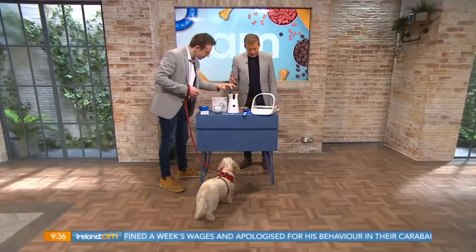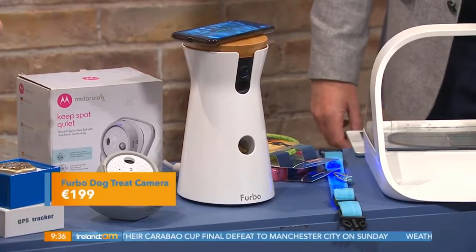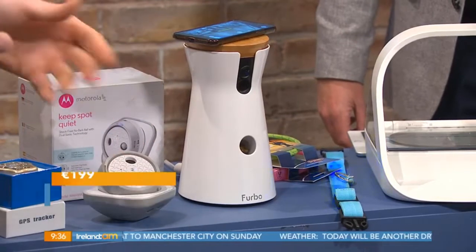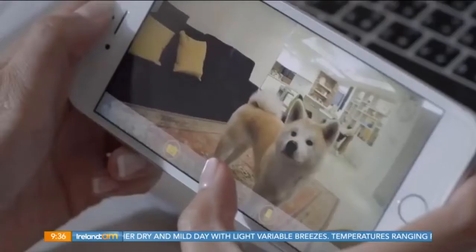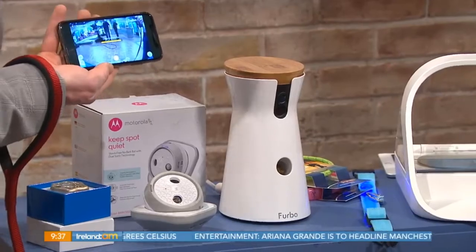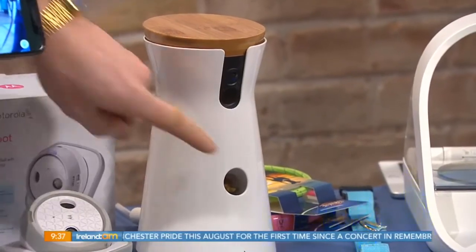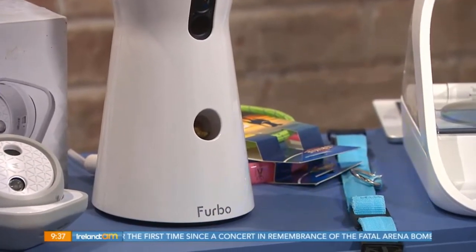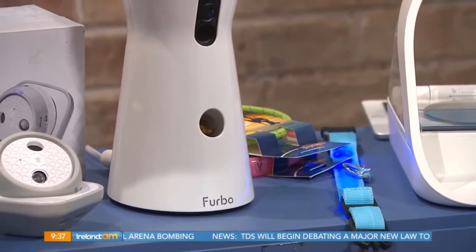Next up is the Furbo treat dispenser — I love this. It's a brilliant idea and actually really hard to get; it took me a couple of weeks. If you're away from your dog — say you're at work and your dog's at home — dogs get lonely very quickly. It's like dog Skype: there's a camera on it, treats go in the top, and there's a dispenser. From anywhere in the world you open the app, see your dog, and dispense a treat at the touch of a button. The WiFi went down so we can't demonstrate it right now, but it was working two minutes ago.